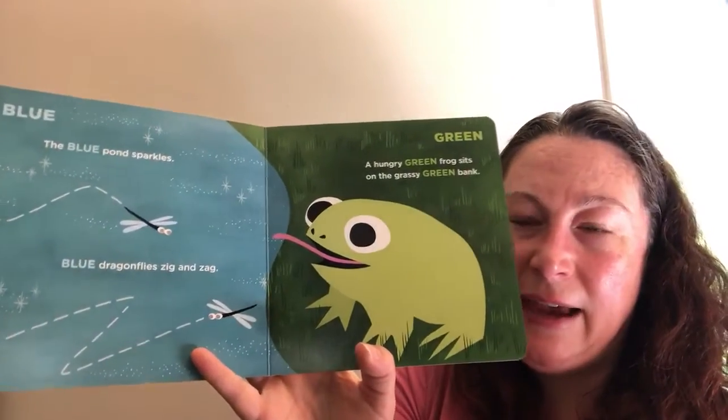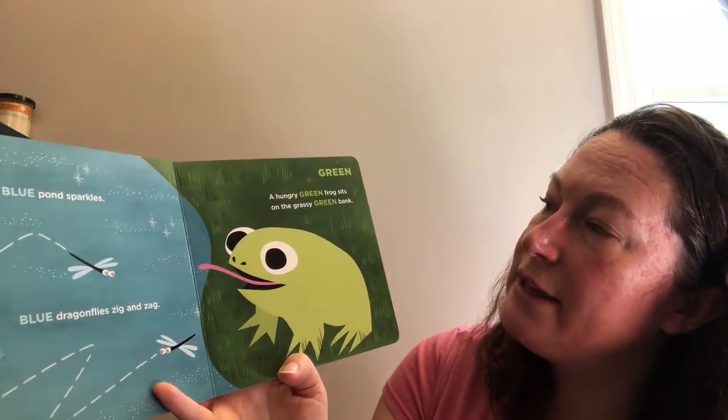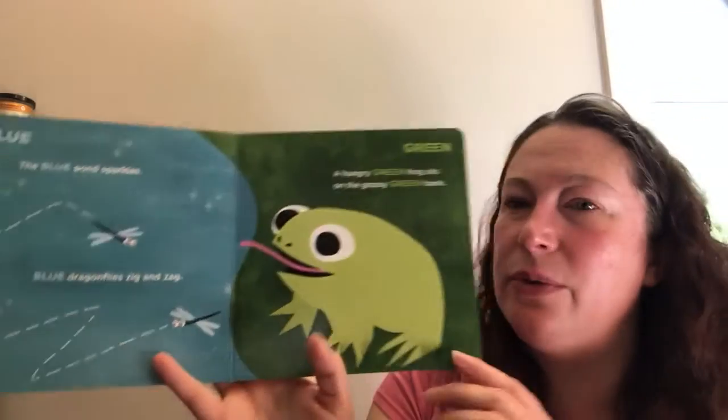The blue pond sparkles and blue dragonflies zig and zag. A hungry green frog sits on the grassy green bank.